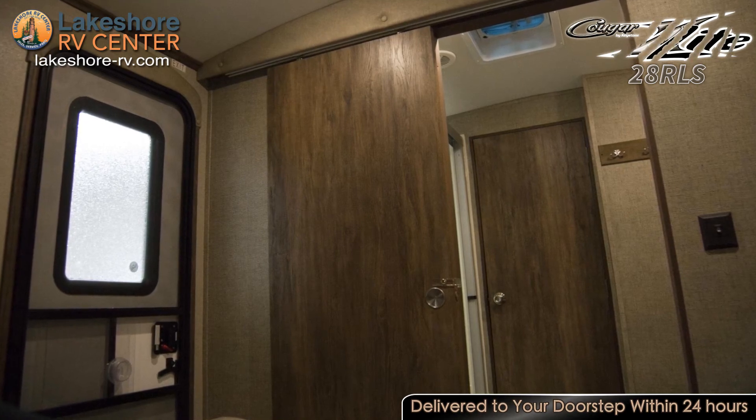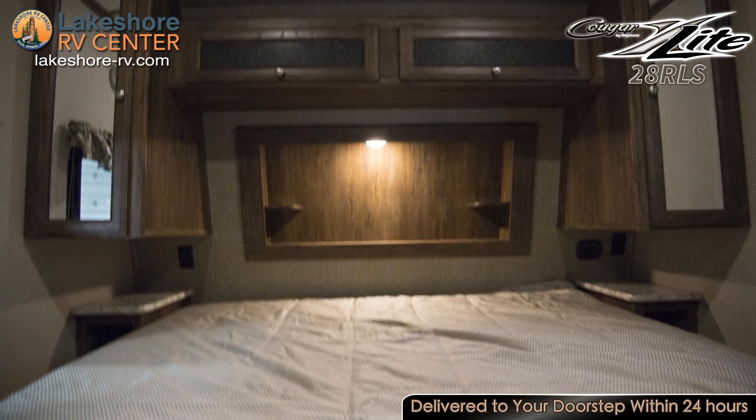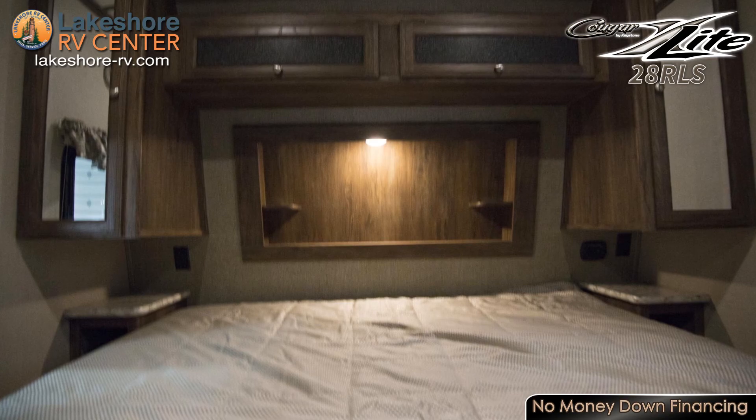Generous amounts of storage space can be found in the master bedroom with two wardrobes and overhead cabinets. You'll find amazing comfort in the large king-size bed as you drift off to sleep at night.